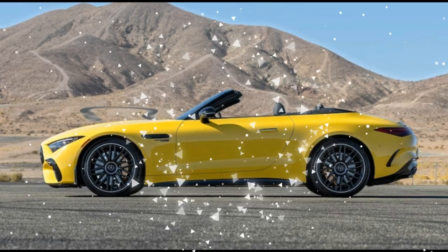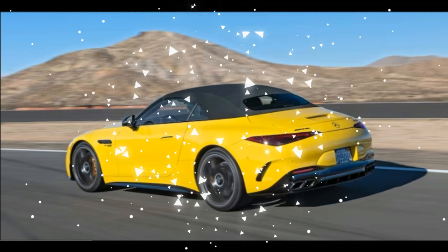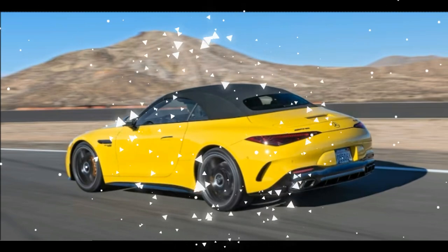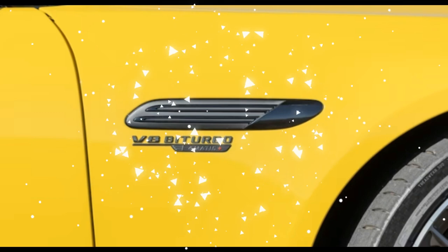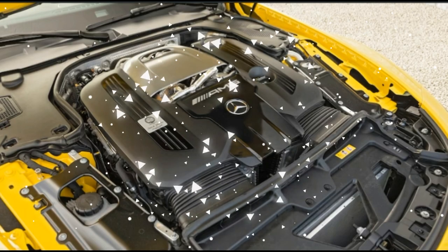You have to drive it much more maniacally and switch off the safety nets to really feel like you're driving the car. Once you do so, the SL63 puts a smile on your face, with its eight-cylinder roaring and a reasonably responsive chassis for a car of this bulk and mass.